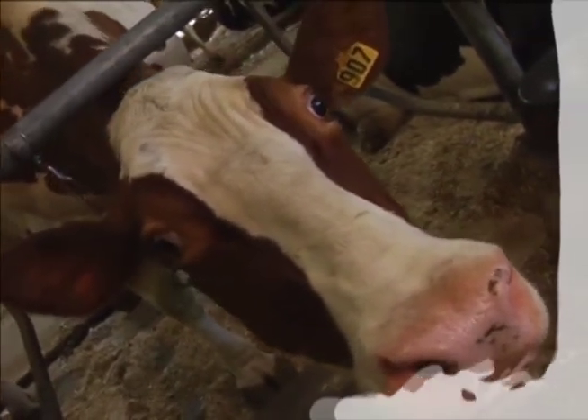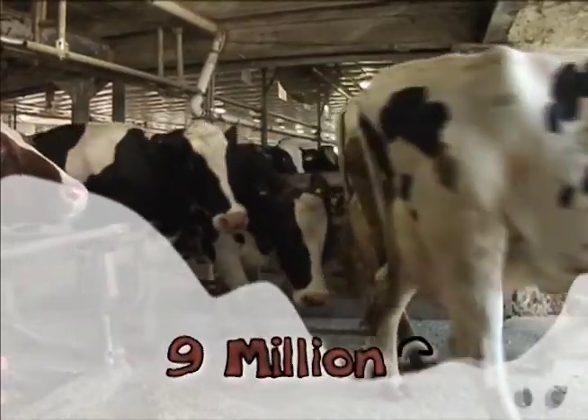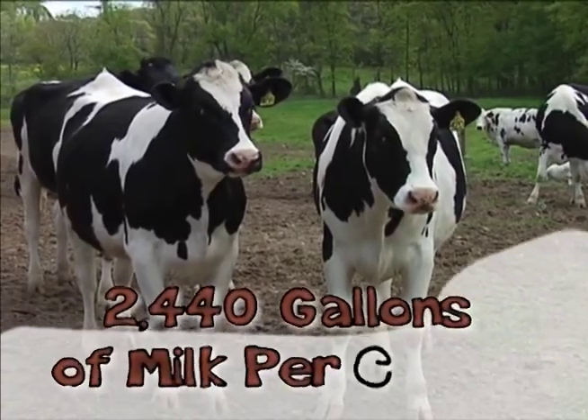Let those numbers sink in: 190 billion pounds of milk, 9 million cows, some 2,440 gallons of milk per cow.